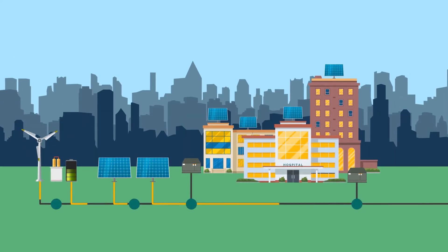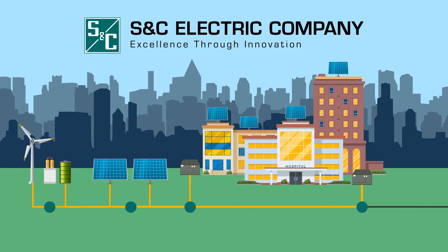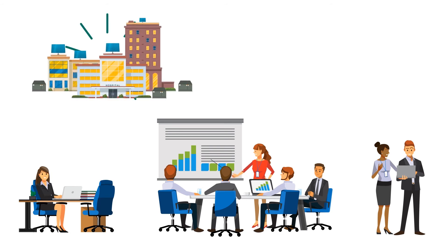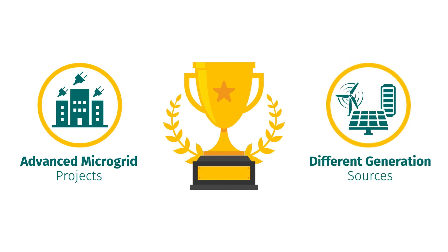There are many companies that offer microgrid solutions, but only S&C offers proven advanced microgrid expertise in all four of these critical areas. S&C's broad range of expertise is indispensable, ensuring microgrid projects run seamlessly while saving you money, because we get it right the first time. S&C's track record is second to none, with numerous industry-leading advanced microgrid projects connecting a variety of generation sources.